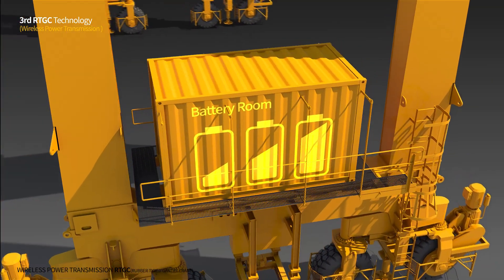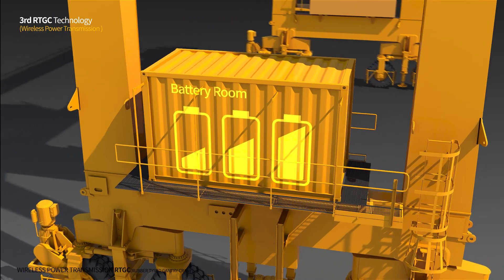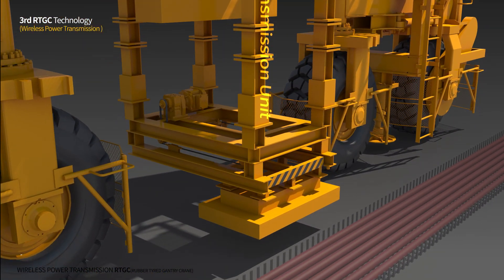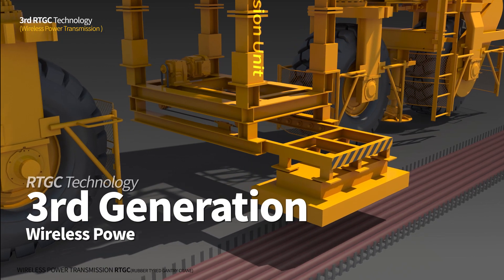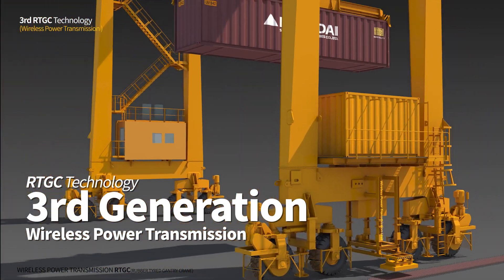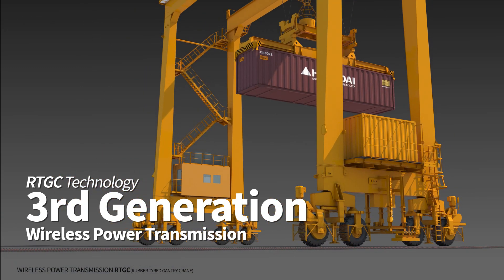Hyundai Samho Heavy Industry has developed a wireless power transmission system for the RTGC for the first time in the world, as a solution to the problems of both first and second generation RTGCs. Development of the third generation RTGC will satisfy customers' requirements such as reinforcement of environmental regulation, low energy consumption, and greater mobility.